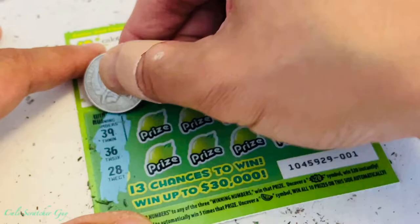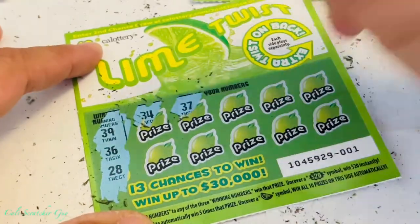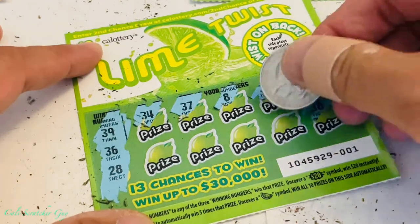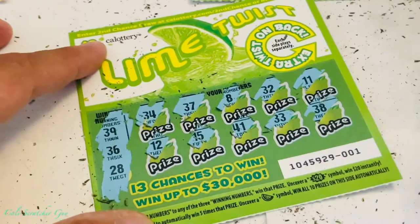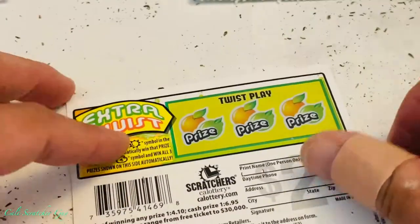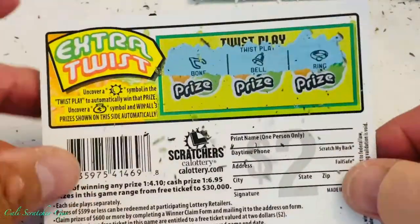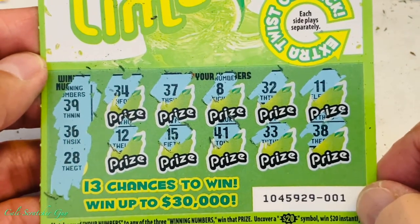Winning numbers: 39, 36, and 28. Numbers revealed: 34, 37, 8, 8, 32, 11, 38 — nope — 33, 41, 15. Wow, it's getting tougher and tougher. Let's try the back. Once again we got nothing on this one — 39, 36, 28, we don't see anything.